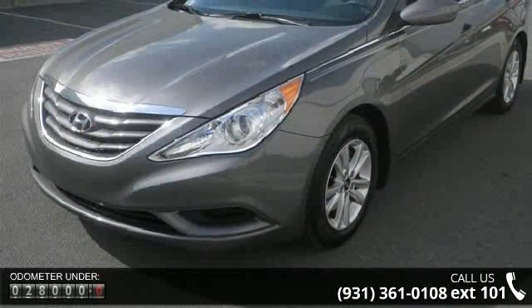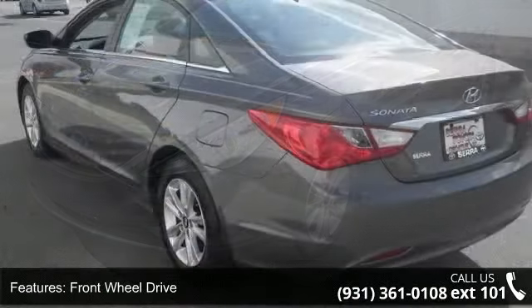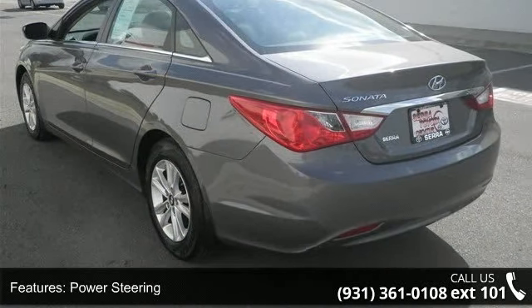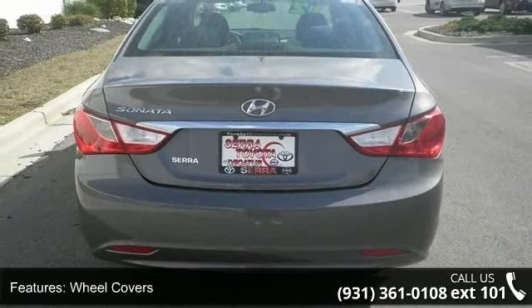Enjoy these notable features: front wheel drive, power steering, 4-wheel disc brakes, wheel covers, steel wheels, satellite radio, MP3 player, auxiliary audio input, Bluetooth connection, and bucket seats.